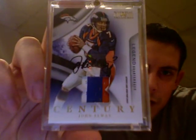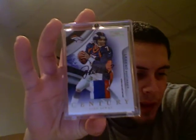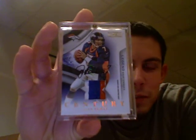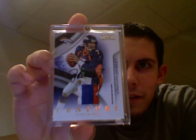Moving on to number two — one of my first Hall of Fame autos, from 2009 National Treasures. Two-time Super Bowl champion and Hall of Famer John Elway — three-color patch autograph from the Century Collection set. That is just an unreal card, numbered two of seven on the back. I found it one night on eBay; I believe the seller listed it wrong because there weren't too many bids or people watching it, and I feel like I absolutely stole this card. Definitely one of the favorites in my collection. So John Elway takes the number two spot.